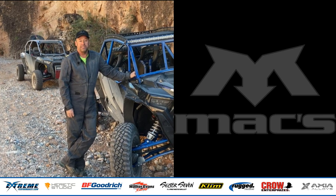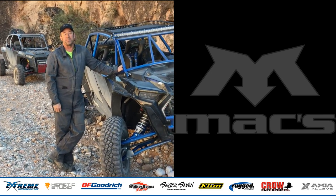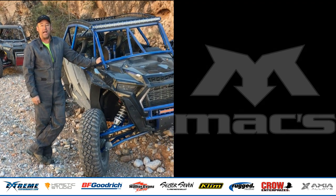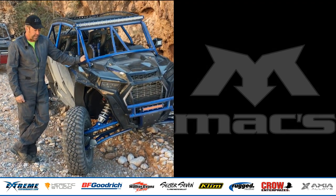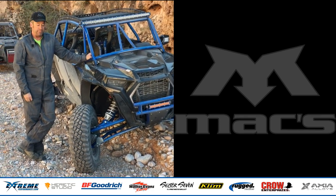Today I wanted to draw some attention to this 2019 Polaris Turbo 4S that we built up, and pay some special thank yous to the industry partners that were involved in the build.